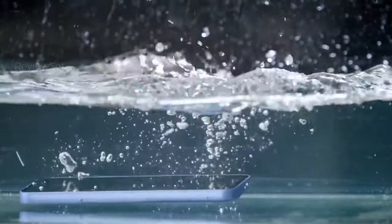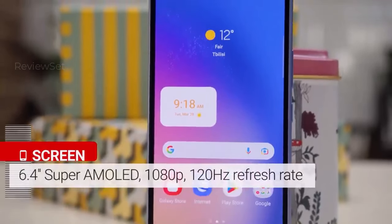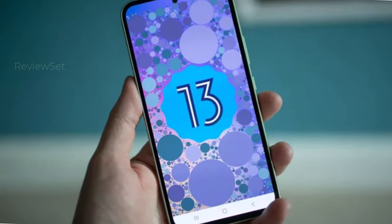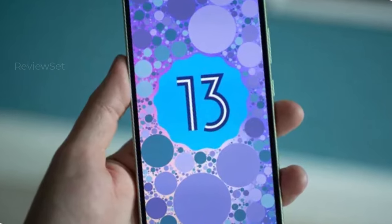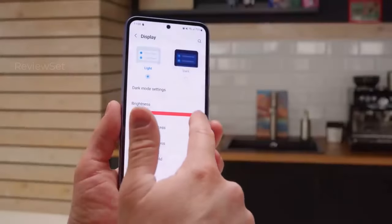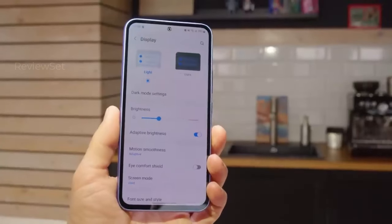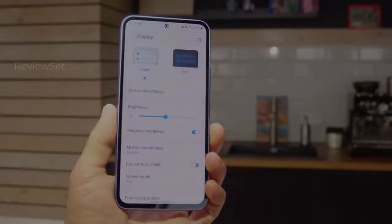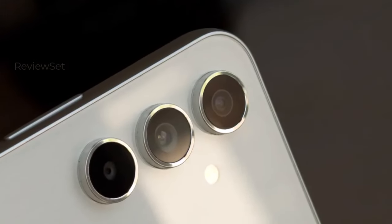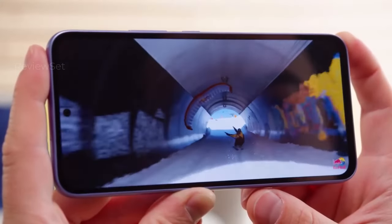The device features a vibrant and responsive 120Hz AMOLED display, mimicking premium Galaxy S23 and S24 aesthetics. Despite slightly thicker bezels, the overall display quality remains notable. The Galaxy A54 5G boasts a robust 5,000 mAh battery, demonstrating impressive endurance, and supports speedy 25W wired charging, requiring a separate charger purchase.